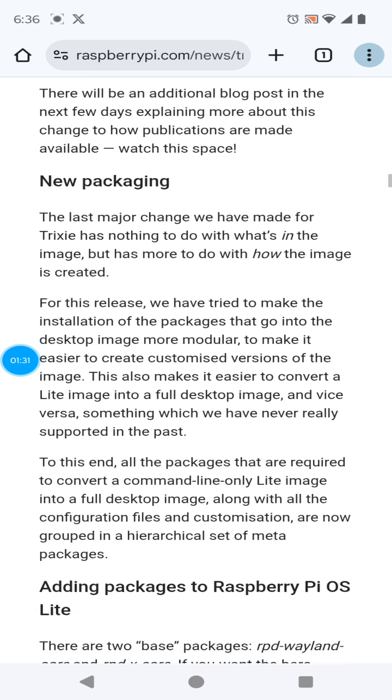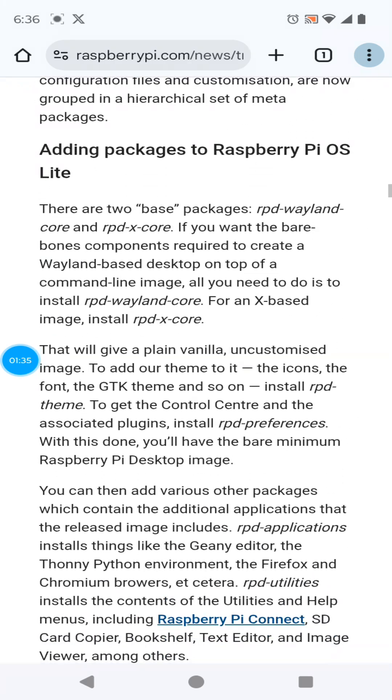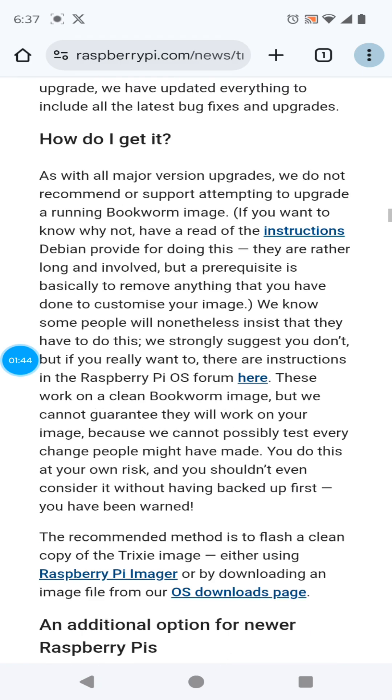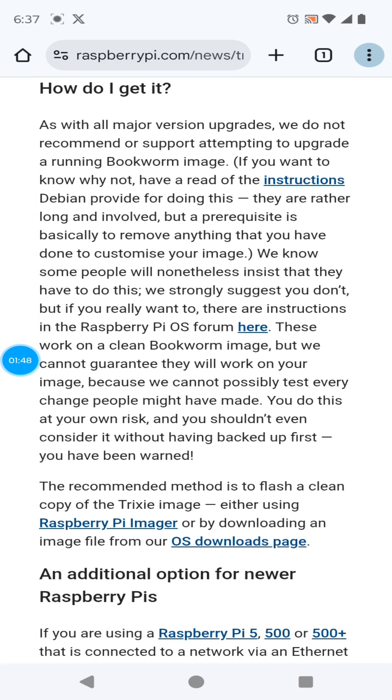There's new packaging — you can go back and forth from light to full desktop. Also, you can boot your Raspberry Pi 5 over the network and boot into Raspberry Pi Imager to update. They're not recommending that you do an upgrade, so you'll want to look for further information if that's in your plans. Stay tuned. Thank you very much.